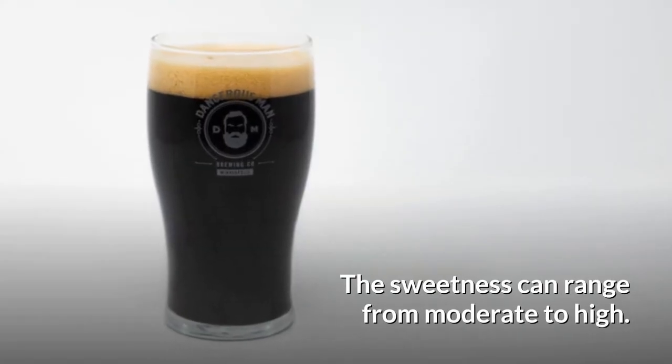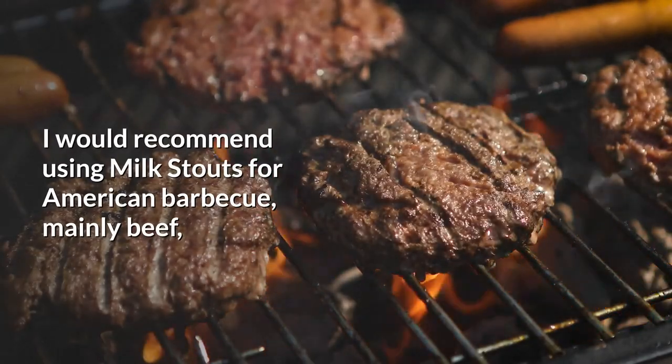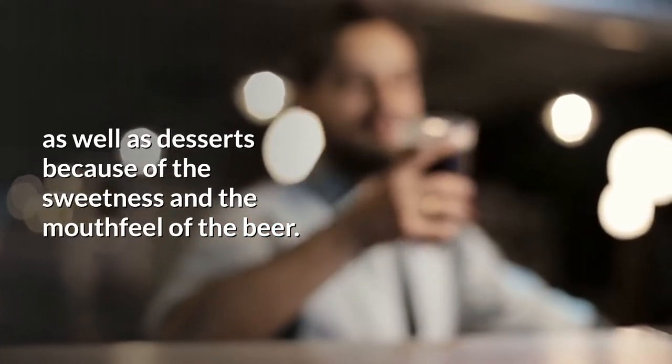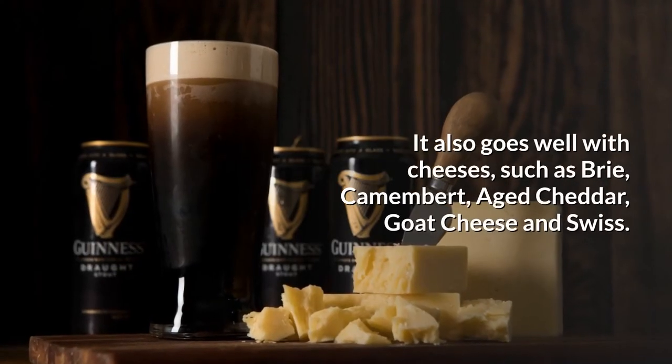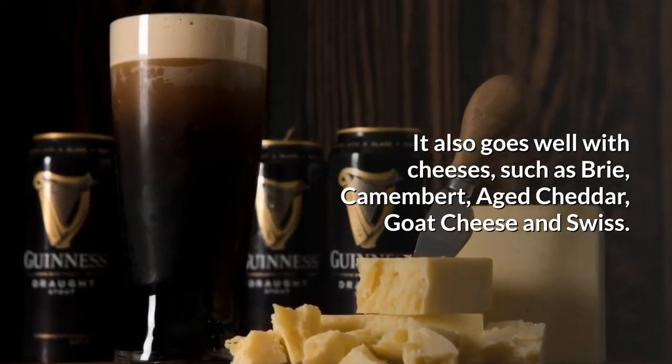The sweetness can range from moderate to high. I would recommend using Milk Stouts for American BBQ, mainly beef, as well as desserts because of the sweetness and the mouthfeel of the beer. It also goes well with cheeses such as brie, camembert, aged cedar, goat cheese and Swiss.